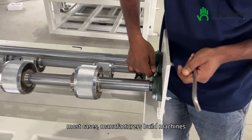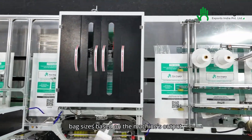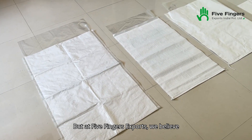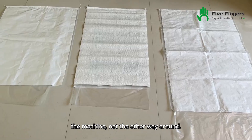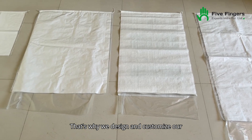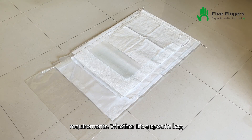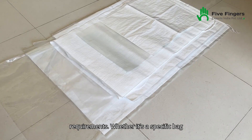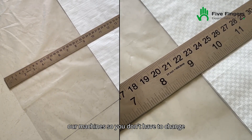In most cases, manufacturers build machines that require customers to adjust their bag sizes based on the machine's output. But at 5 Fingers Exports, we believe your production process should dictate the machine, not the other way around. That's why we design and customize our machines according to your exact requirements. Whether it's a specific bag size or unique functionality, we adapt our machines so you don't have to change a thing.